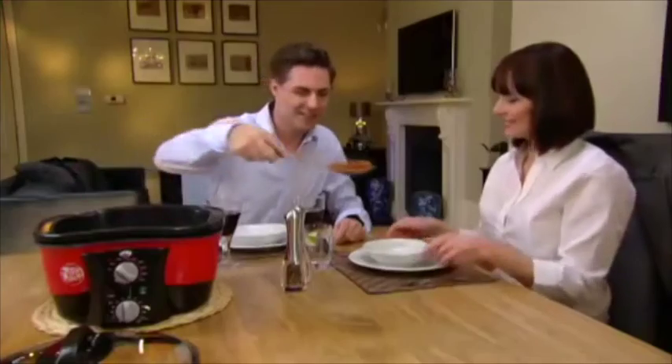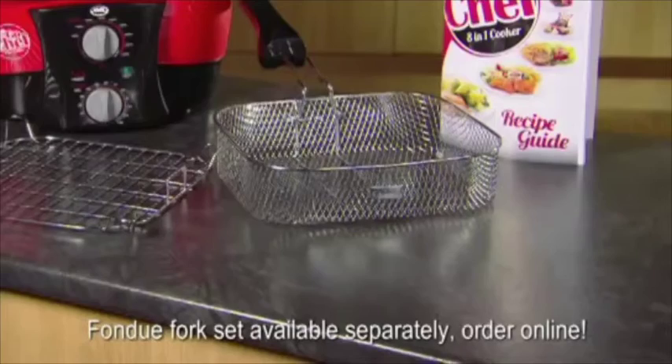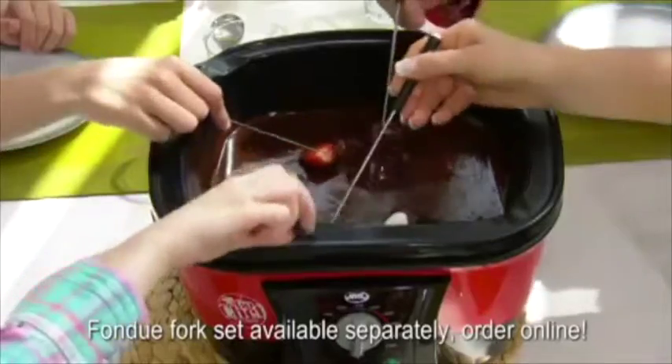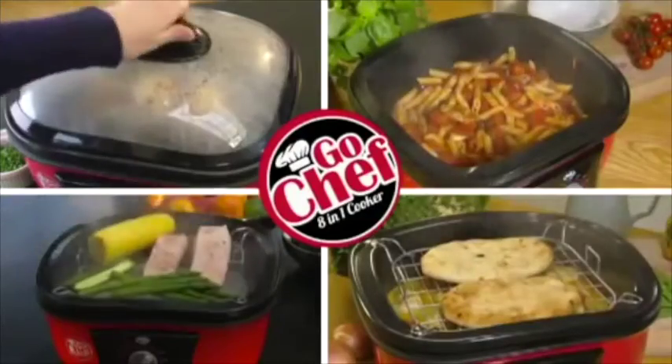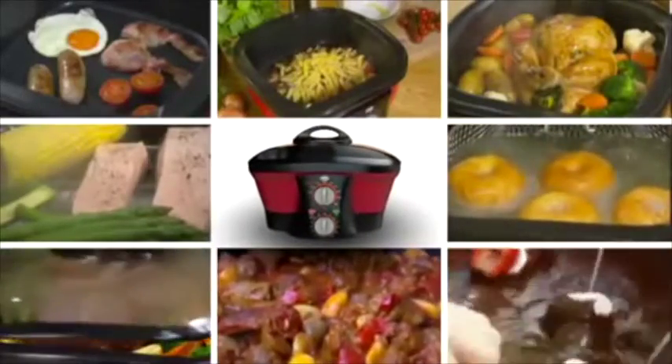We're not finished yet. With this special offer, you'll also receive this incredible recipe guide full of ideas. And why not ask about the six-piece fork set, so you can treat your dinner guests to a fondue dessert. It's time to cook the easy way — saving time, space, and money — with the amazing JML 8-in-1 multi-cooker, new from GoChef.